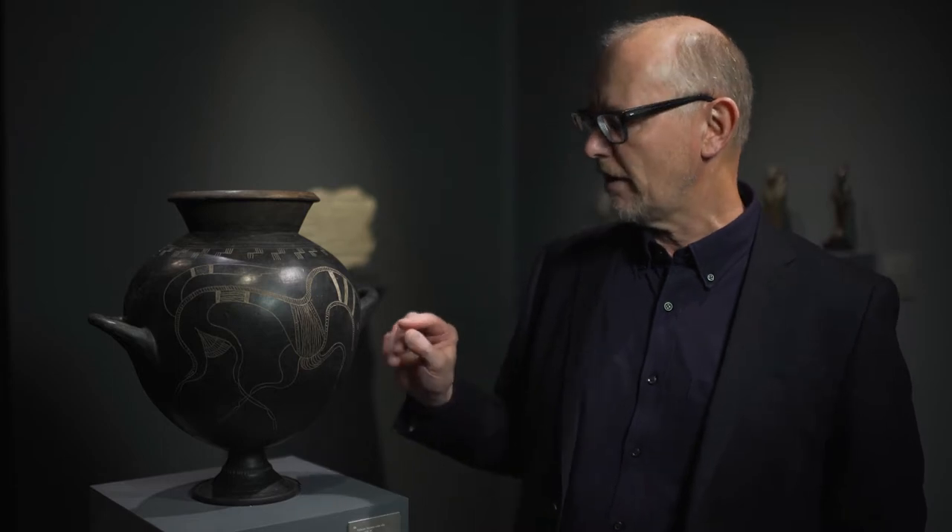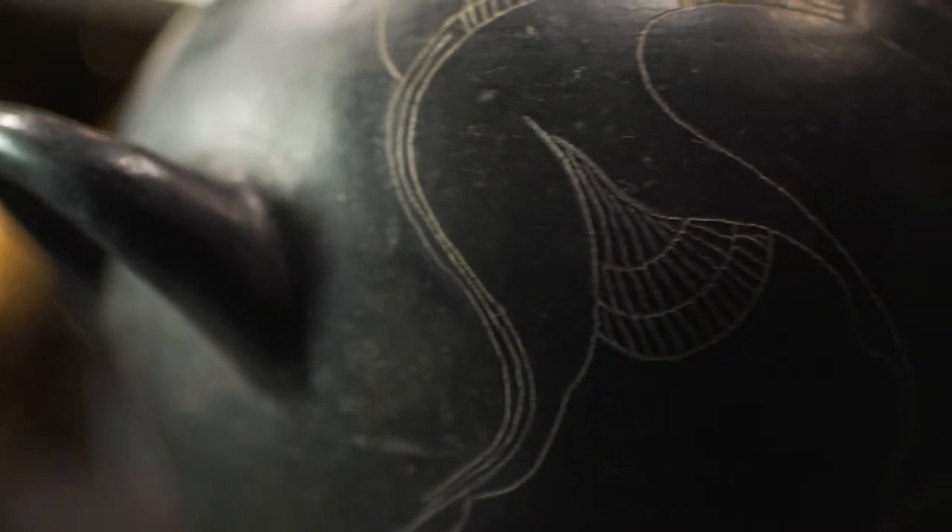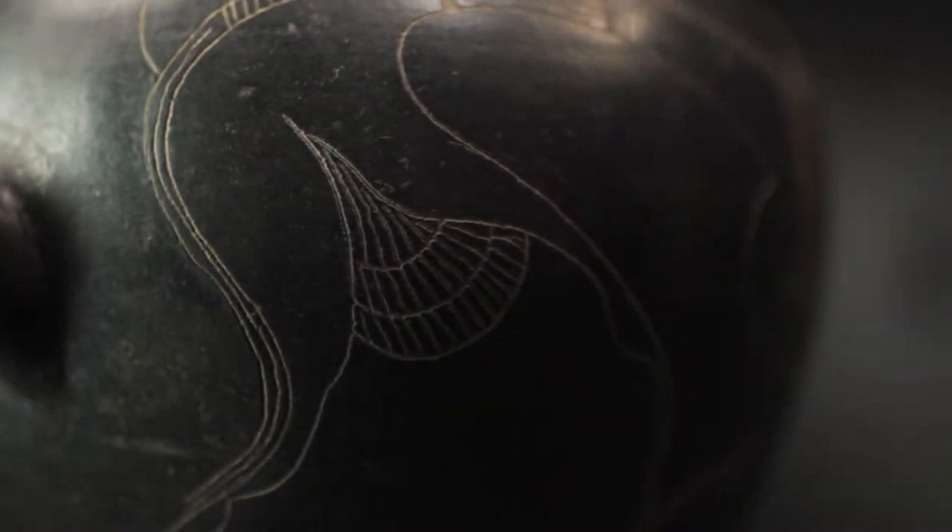It's incised with this marvellous decoration of a horse, which is not a very realistic horse. It seems to have been abstracted to a very high degree. We have the tiny little eye here, this strange sort of fan shape between the legs, and these thin, thin little hooves at the end of the legs.